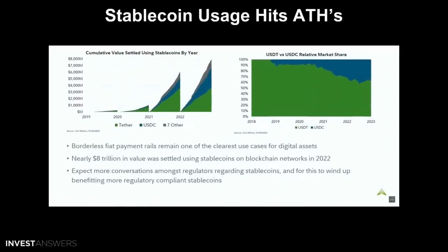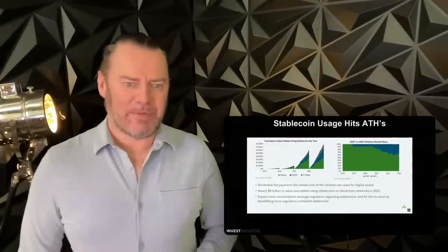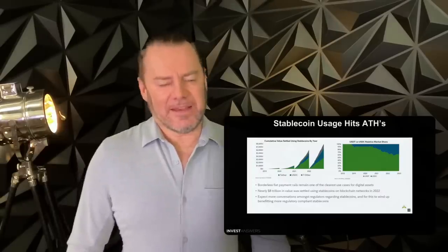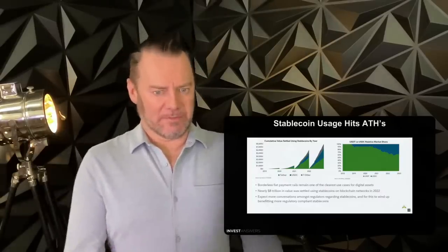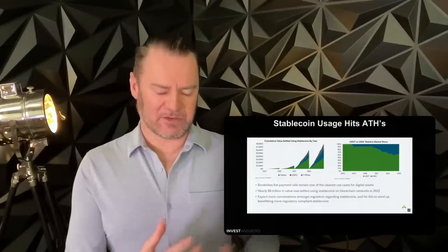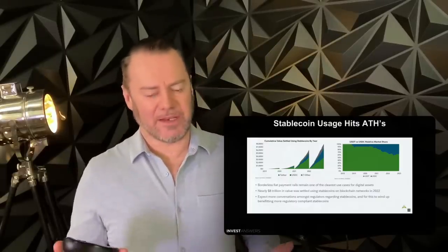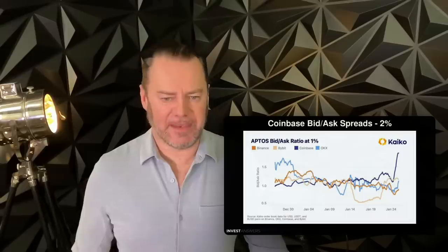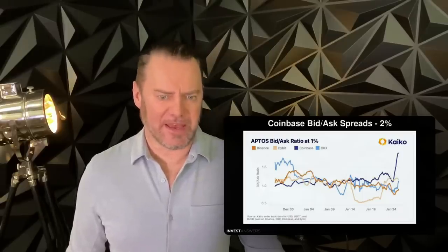Stablecoin usage hit all-time highs — nearly $8 trillion in value was settled using stablecoins on blockchain networks in 2022. People prefer dollar-based stablecoins above anything else. When you think about the U.S. government and keeping the dollar strong, they should really be embracing stablecoins more. Hopefully they'll clean up their regulations sometime in 2023.